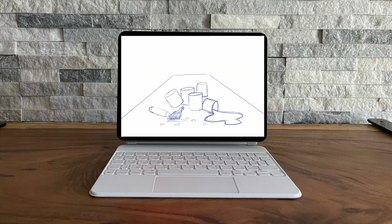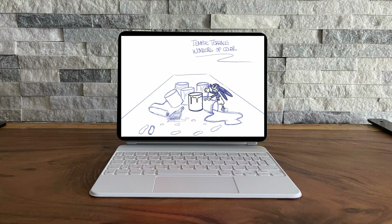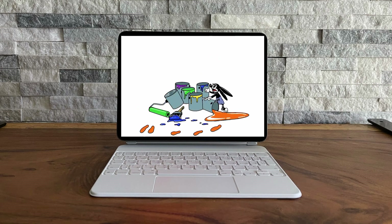I wanted to design something fairly simple because we only have about five hours to complete the drawings. My scene shows a Disney-like character who's quite angry that paint is being tracked throughout the park. When it's all done, people will be able to pose on the piece and become part of the art themselves.